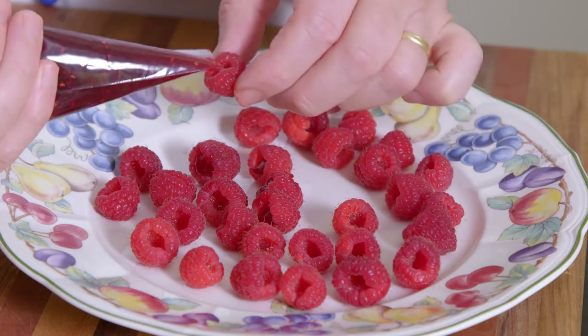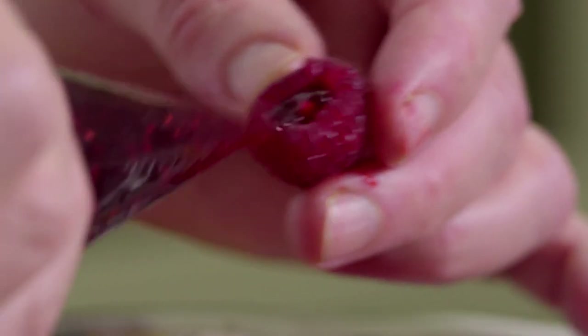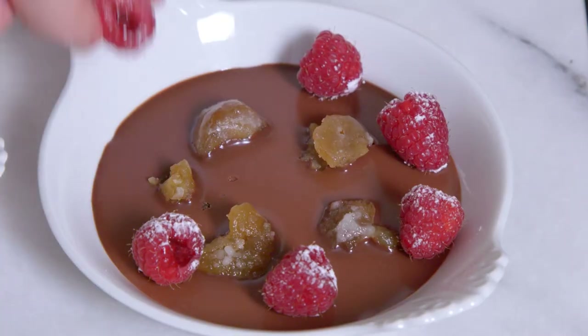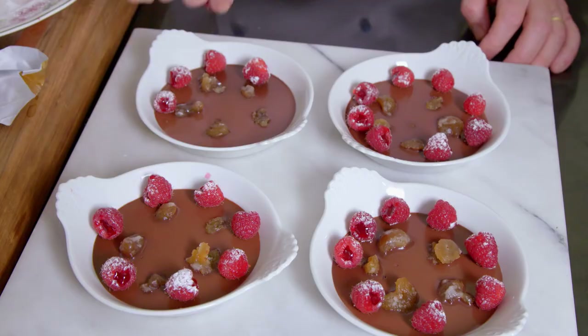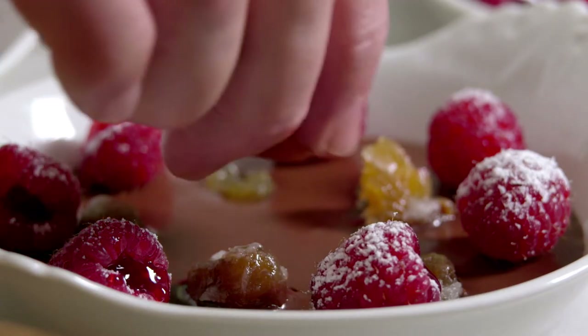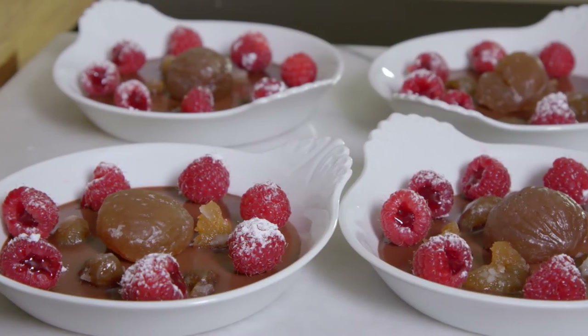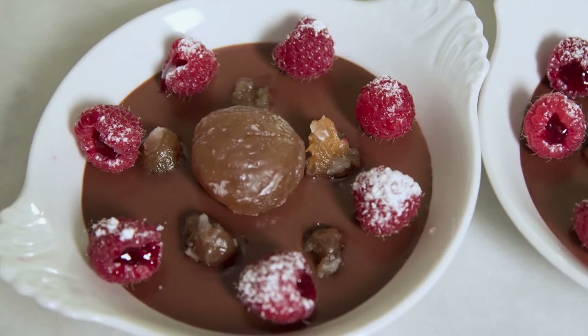I fill the cavity of some raspberries with a little raspberry jam and dust with icing sugar. Just before serving, I decorate the chocolate with raspberries and a whole glacé chestnut. This cream au chocolat and marron glacé aux framboises is simply too good.